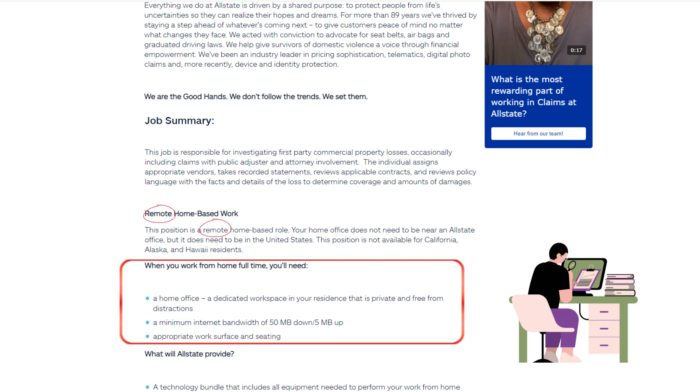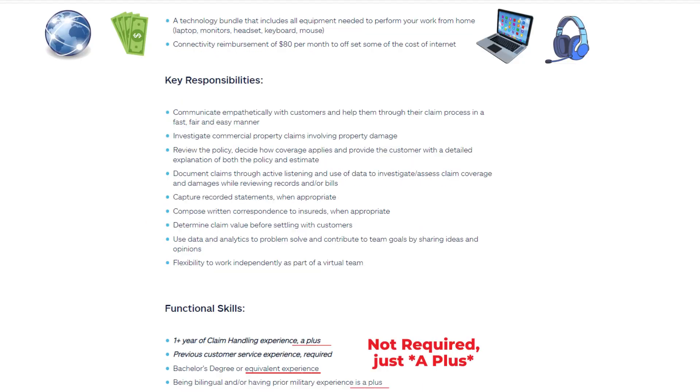What will Allstate provide? A technology bundle that includes all equipment needed to perform your work from home — laptop, monitors, headset, keyboard, and mouse. Plus connectivity reimbursement of $80 per month to offset some of the cost of internet.